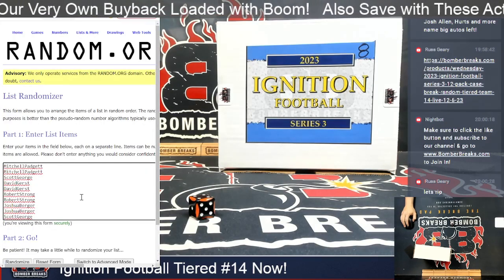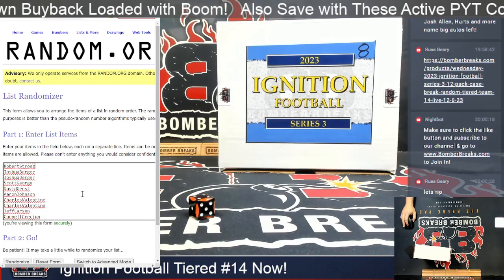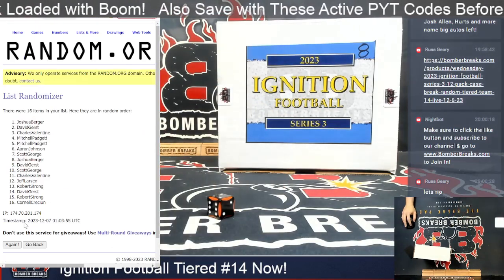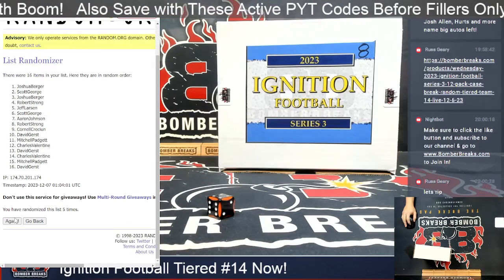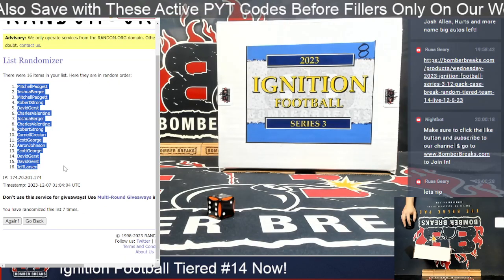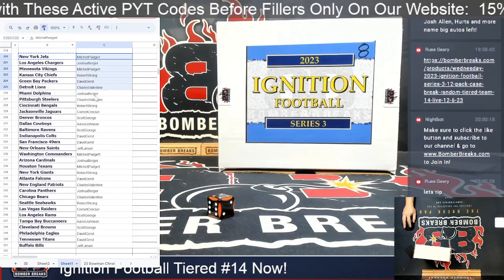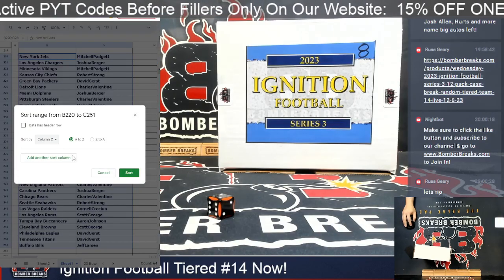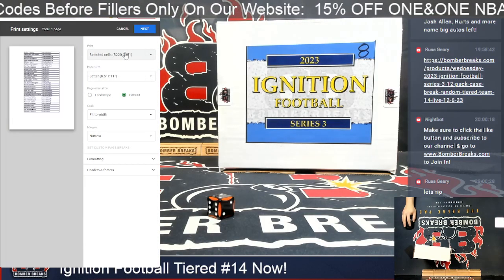Our participants are Mitchell, Scott, David, Robert, Joshua, Scott, David, Aaron, Charles, Jeff, and Cornell — appreciate you all, best of luck. Three plus four is seven clicks, and we'll place you in twice. After seven clicks, Mitchell is in the one spot down to Jeff in the 16. We'll format the other side, grab all the spots, and sort by column C so spots are grouped together by participant. Printing the sheet now.